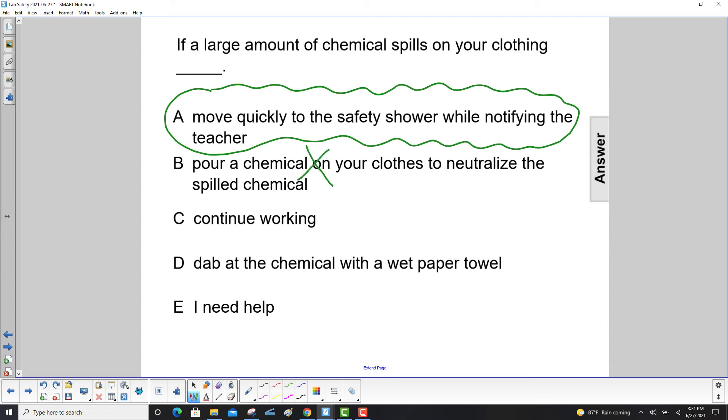You would not pour more chemical on your clothes to neutralize it, you would not continue working, and you would certainly not dab at the chemical with a wet paper towel. So your answer here is A.